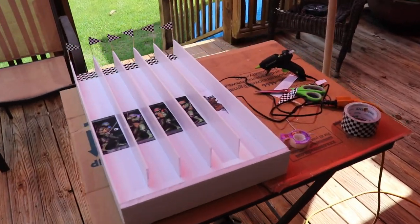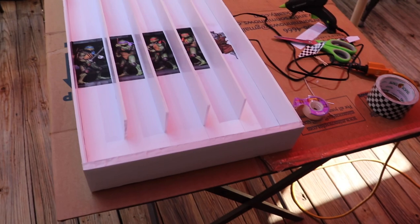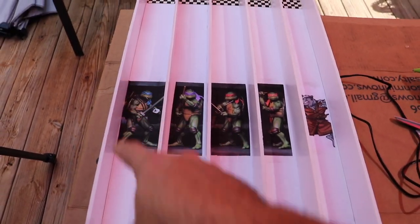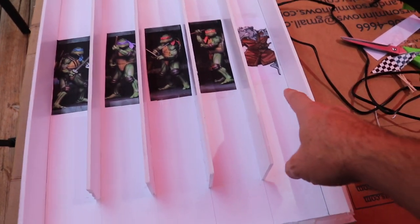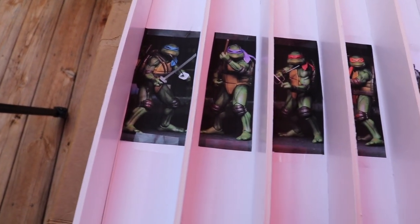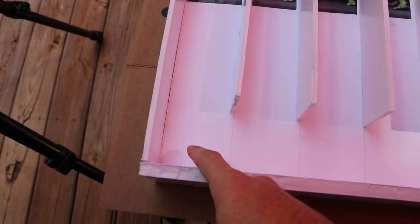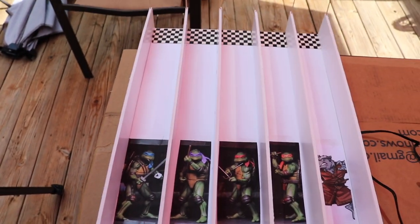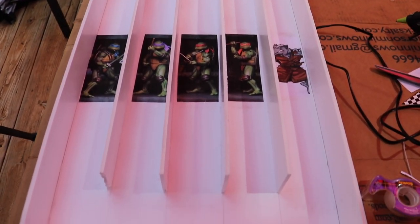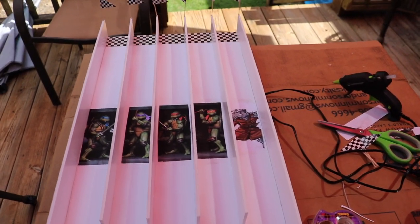This is a sneak peek into the Ninja Turtle racetrack that I'm building for next week's video. We're going to have a big giveaway. Each turtle is going to have their own lane, including Master Splinter. Comment down below on which turtle you think is going to win the race and how long you think it'll take them to cross the finish line. Whoever picks the right turtle and the closest time, we're going to do a huge giveaway. You'll see the finished racetrack in next week's video.